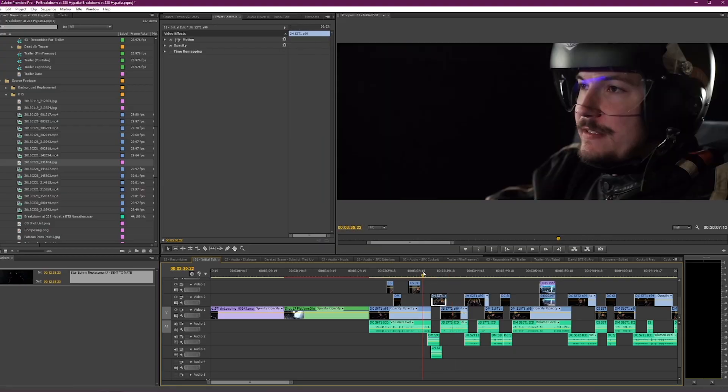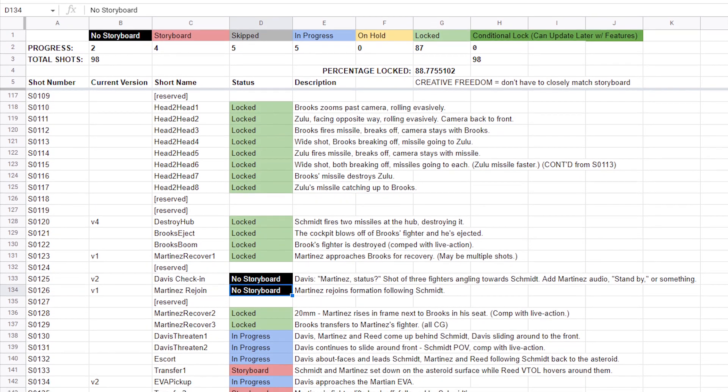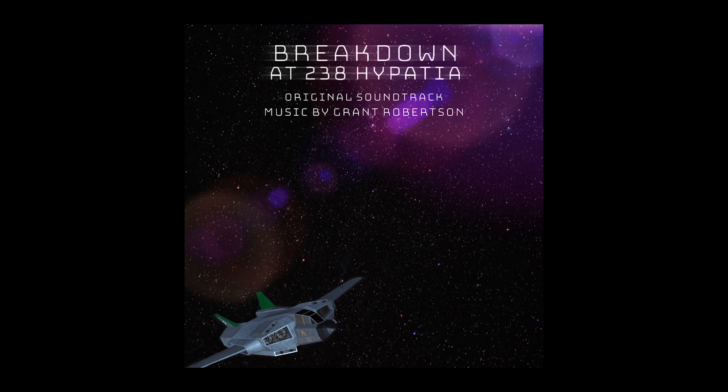Start editing your footage and meet with your CG artist multiple times to discuss the shots needed. Spreadsheets help. When your edit is locked, meet with your composer multiple times and make something that ends up being inseparable from the final product.